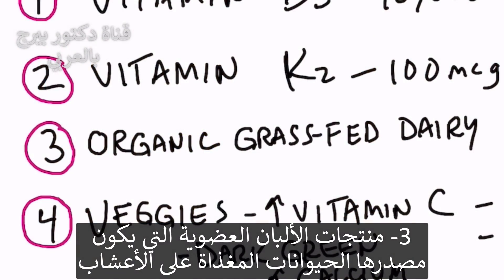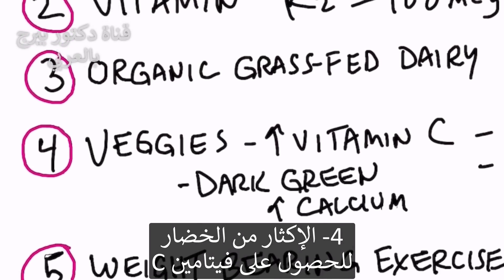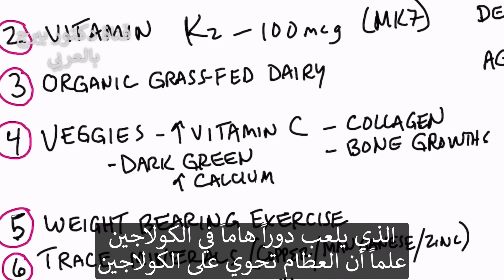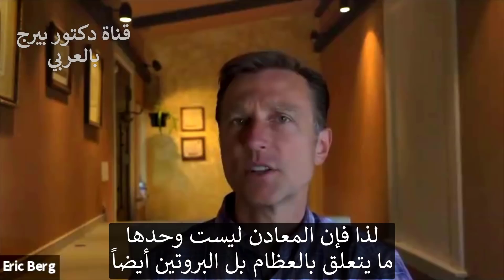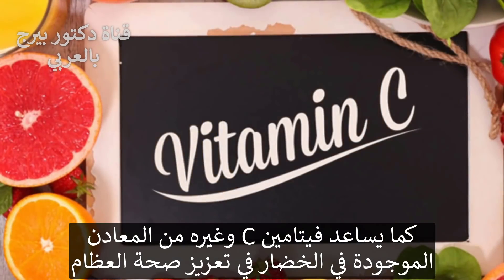Number three, I would take some organic grass-fed dairy, probably some cheese, to get your calcium — that's one of the best sources of calcium. Number four, increase your vegetables to get vitamin C. Vitamin C has everything to do with collagen, and there's collagen in bone, in connective tissue that surrounds bone, and in your joints. Bone is not just about minerals; it's about protein and vitamin C.